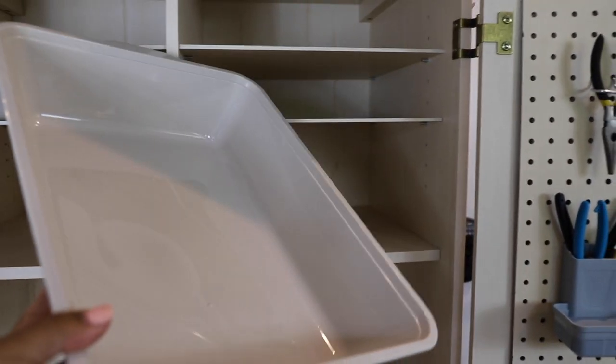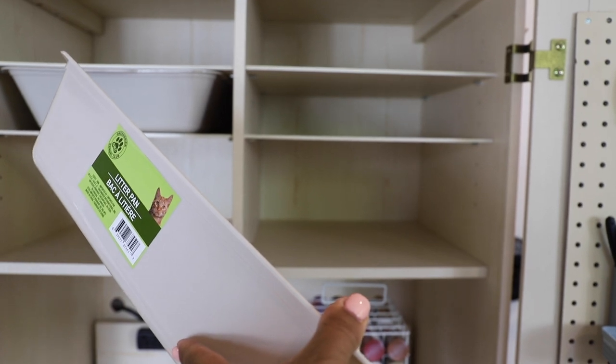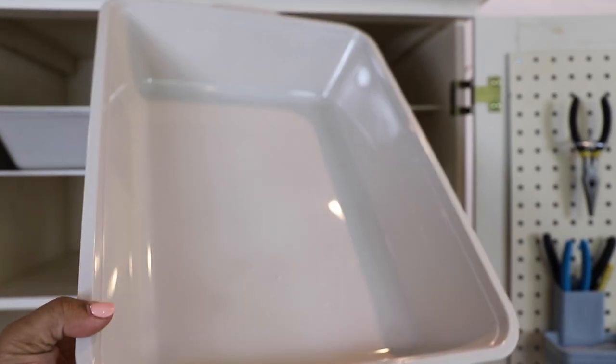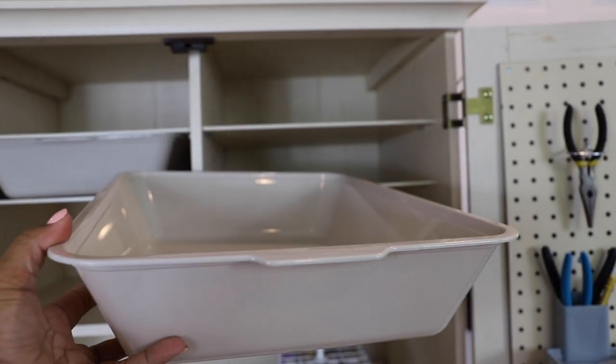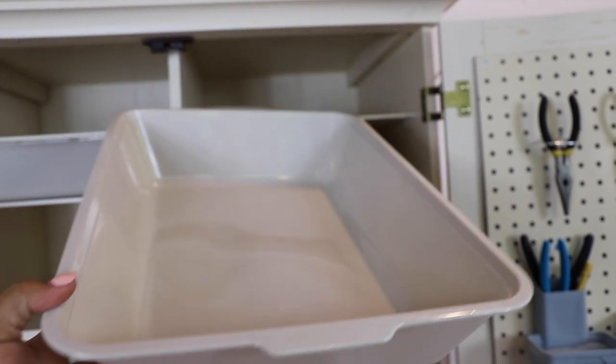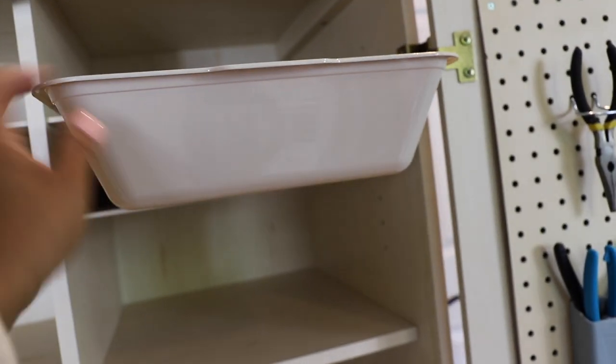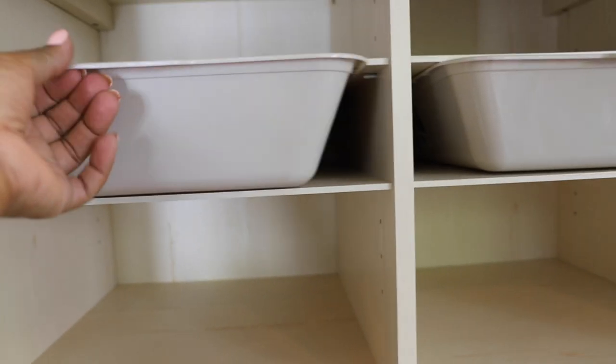These little bins are from Dollar Tree — they're actually cat pans, but they're really big and they fit the space perfectly. I love them because I keep a lot of my craft supplies in bins in the garage or the basement, but I can take these bins with me, fill up what I need for a particular craft, bring them upstairs, and it keeps everything neat and clean. If you see these bins at Dollar Tree, you definitely want to grab them.